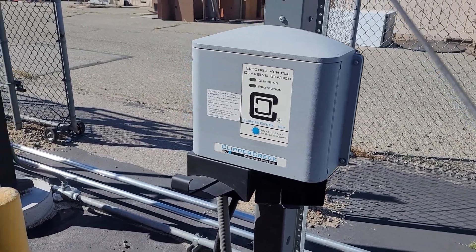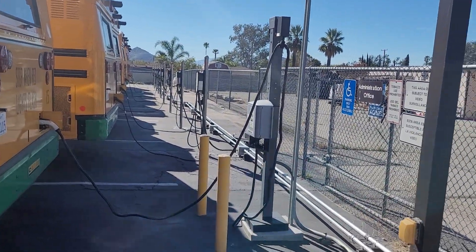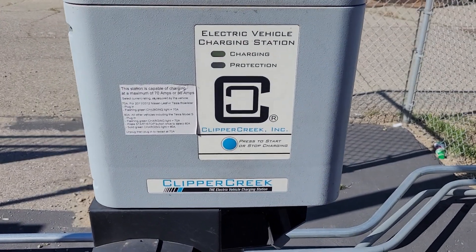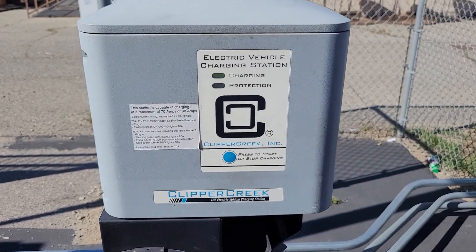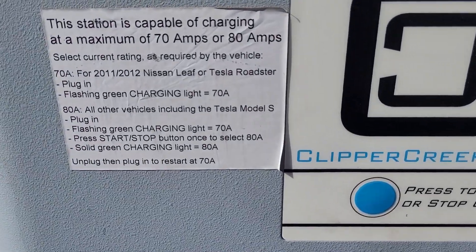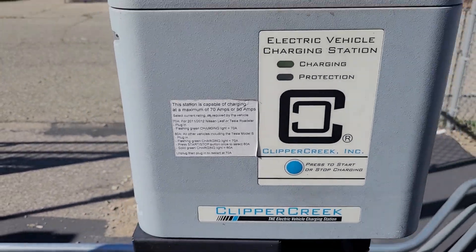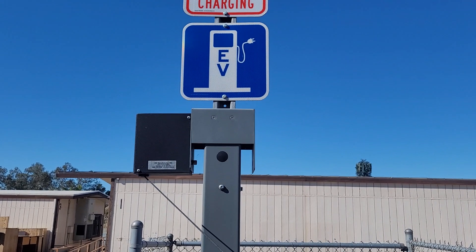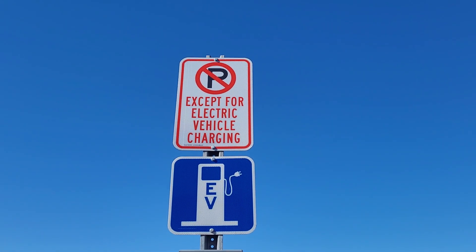Kind of in the shade here, this shows our charging stations. These are the original ones. They're standard 70 amps, and then if you push the blue button it takes it up to 80 amps. There's a little lettering on it. We have two of these because they were the initial project. We even have the fancy EV and no parking except for electric vehicle charging sign.